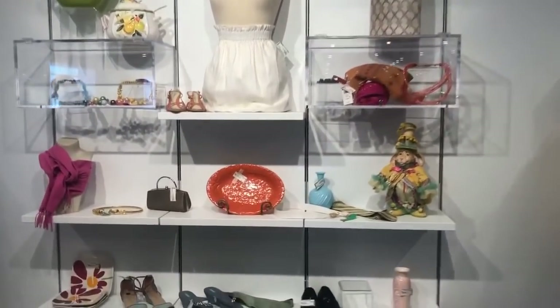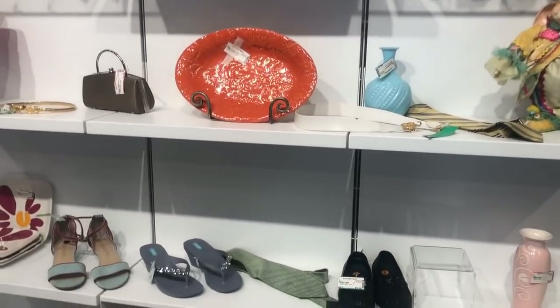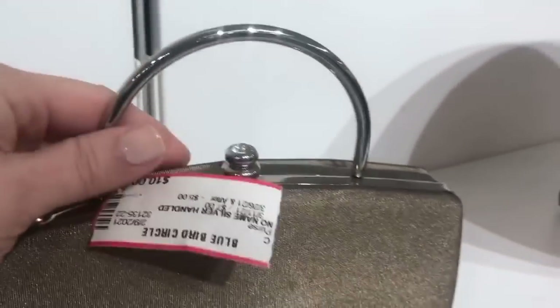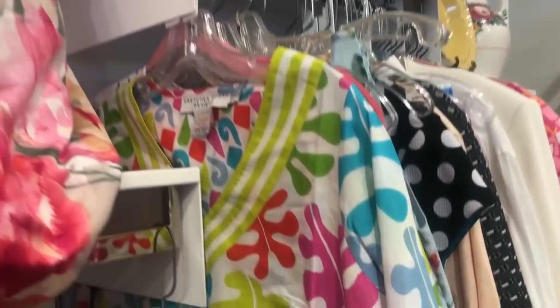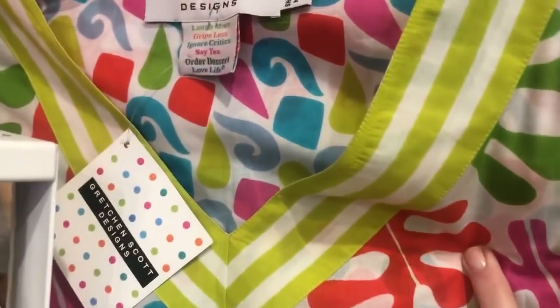They do such a good job merchandising. Again, if you have a special occasion, you could find a handbag, footwear, and of course wardrobe here at the Bluebird Circle. Just set yourself maybe a hundred-dollar budget and get the works — you'd be amazed at what you put together. Get creative and find some multipurpose clothing items.